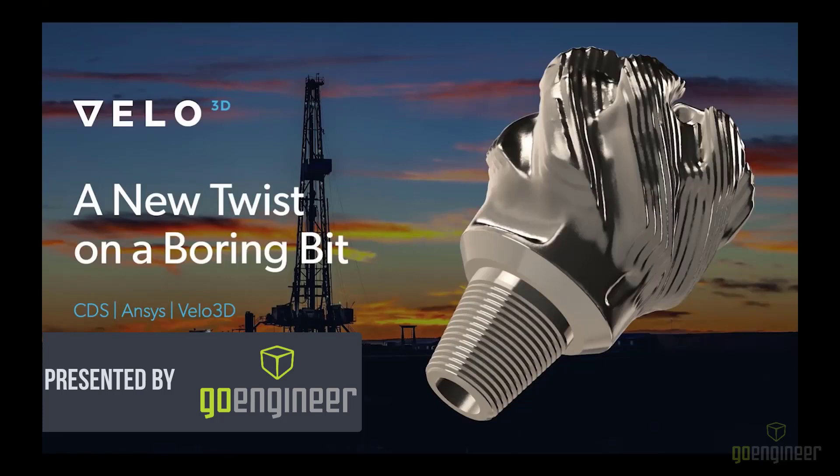Hello and welcome to VeloVirtual, Velo3D's Application Deep Dive webinar series. Today we're talking about a new topic we've never covered before: downhole drill bits. This session has everything — topological optimization, advanced simulation, metal additive manufacturing, and some of the smartest engineers doing amazing work, all combined into one great story. We typically talk about heat exchangers, rocket propulsion, and aviation, but until now we haven't talked about parts for the oil and gas industry, specifically drilling.